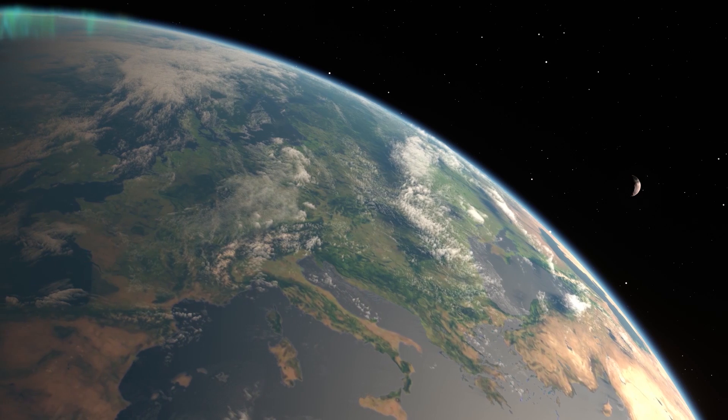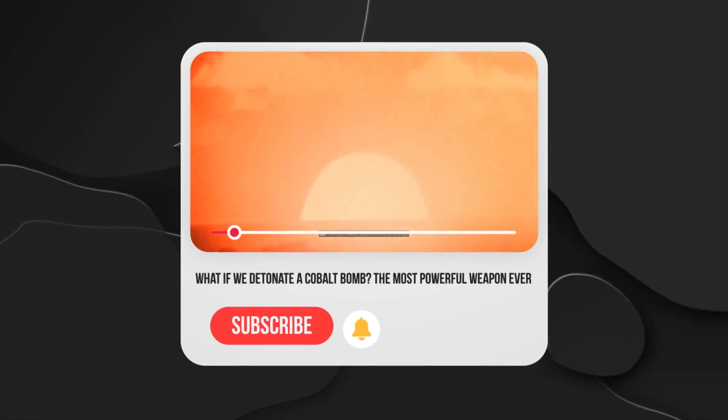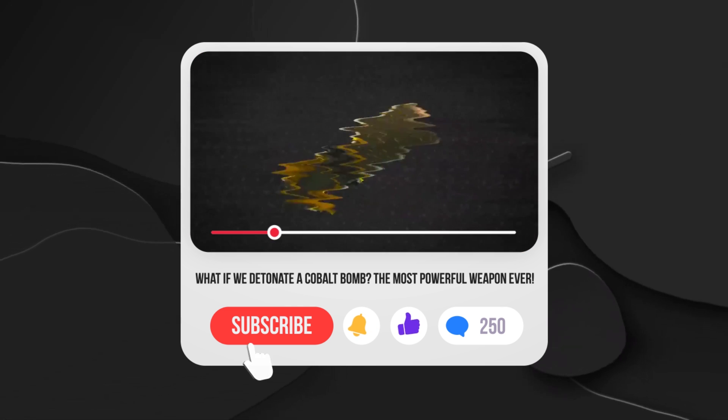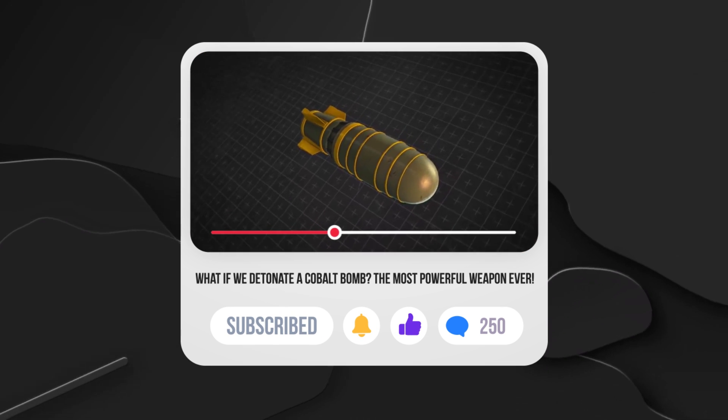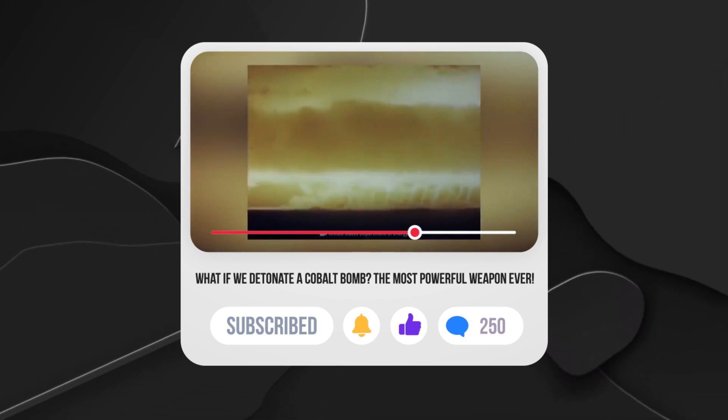After all, they'll definitely have water, which is the source of thermonuclear fuel. So the main thing for humanity is not to screw everything up right now. By the way, check out this video and find out how exactly we could screw up everything — spoiler alert, a massive cobalt bomb explosion is involved.